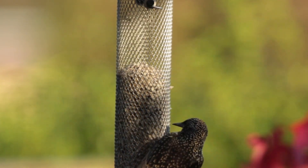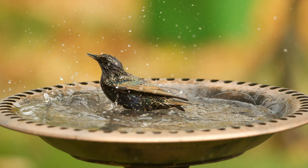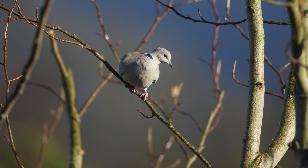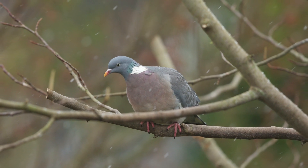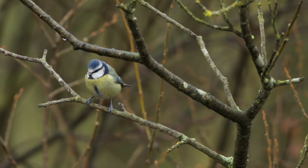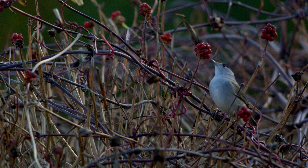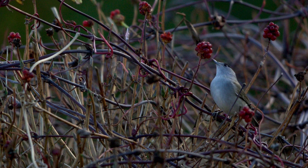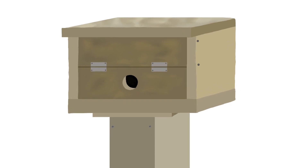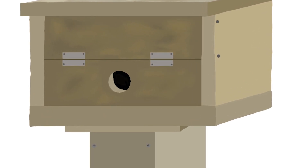Birds do have the ability to melt snow to drink, but this action requires energy, so keeping water available in the garden is helpful. Your choice of plants and trees in your garden can also aid birds in getting through the winter. Planting foliage that results in berries attracts certain birds and can keep them well fed when it's most important. The right trees and shrubs, such as conifers, provide birds with shelter. Alternatively, or in addition, you can purchase a roosting box to give the birds another option for shelter to keep them out of the cold.